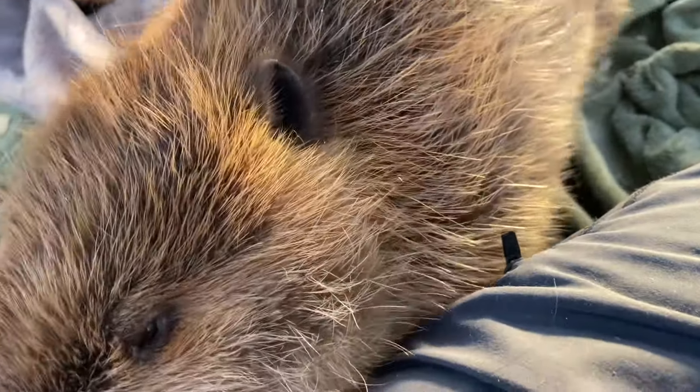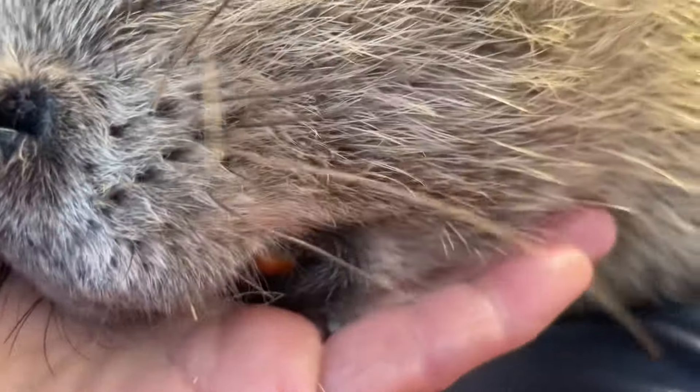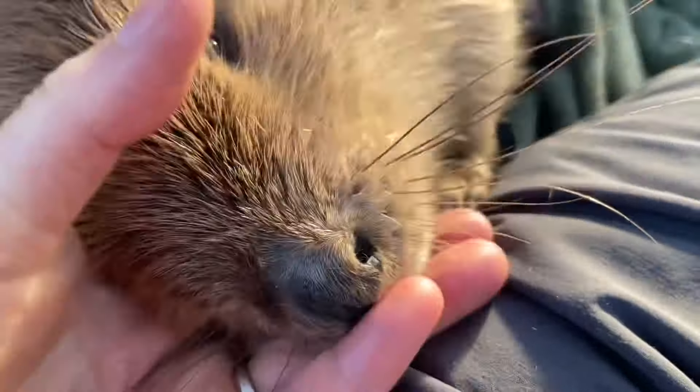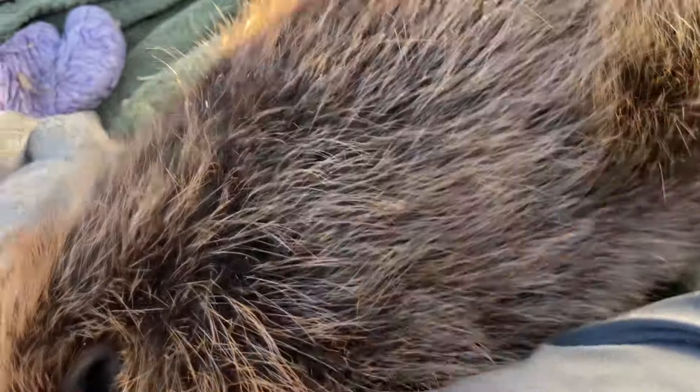Beavers have enormous, strong, and big teeth and they can do some serious damage. Obviously, if they can cut a tree down, they could easily tear into skin and do some real hurting. Yet they use their teeth with each other very gently.